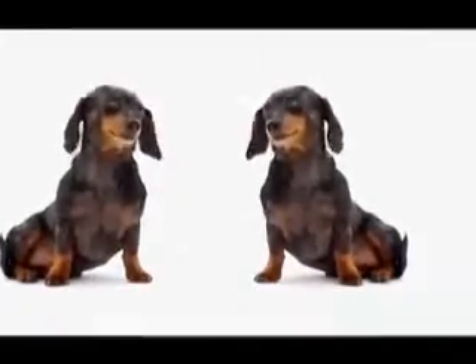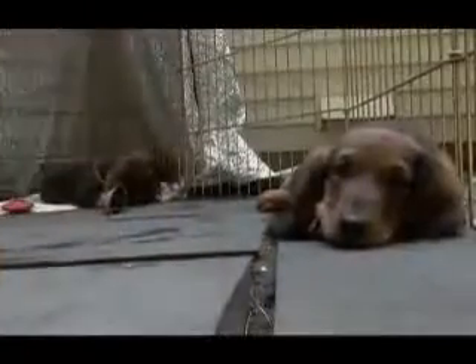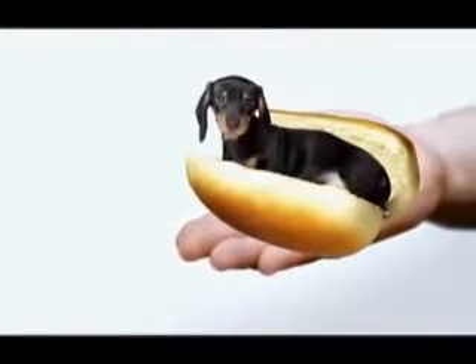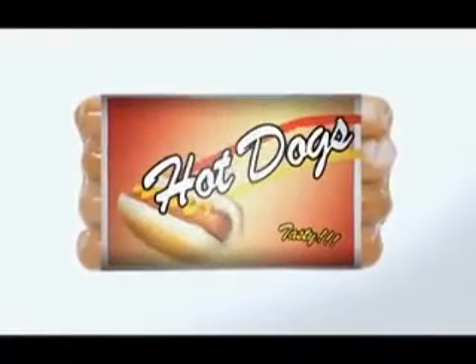Described by some as half a dog high and a dog and a half long, it's easy to see why so many people fall for the dachshund. They kind of resemble a hot dog because they're long. Actually, it's the deli product that resembles the pooch — hot dogs were originally known as dachshund sausages, and through time that was shortened to hot dog.